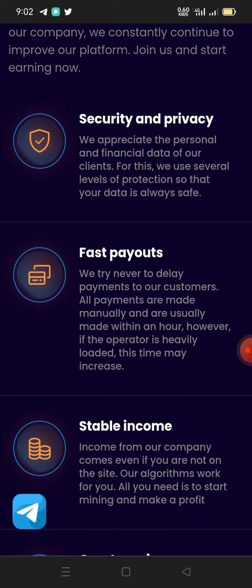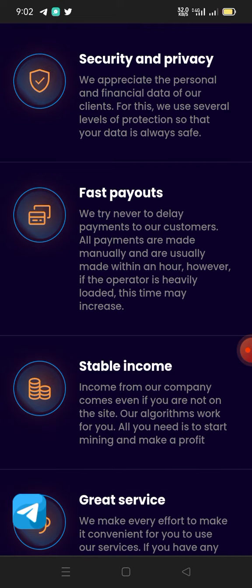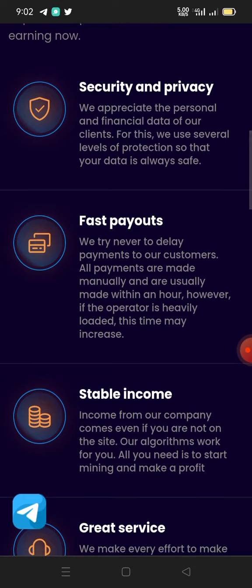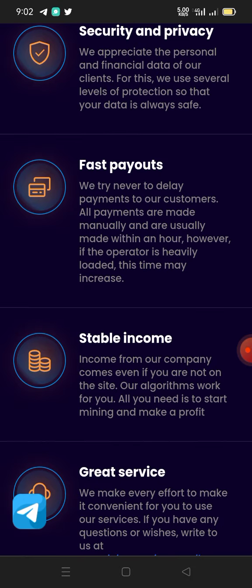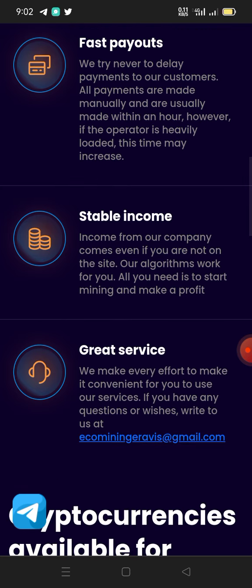You can see the security of this platform — security and privacy. They say: 'We appreciate the personal and financial data of our clients; we use several levels of protection so that your data is always safe.' So this site is safe. The other feature is fast payout: 'We try never to delay payment to our customers. All payments are made manually and are usually made within an hour, however if the operator is heavily loaded this time may increase.'